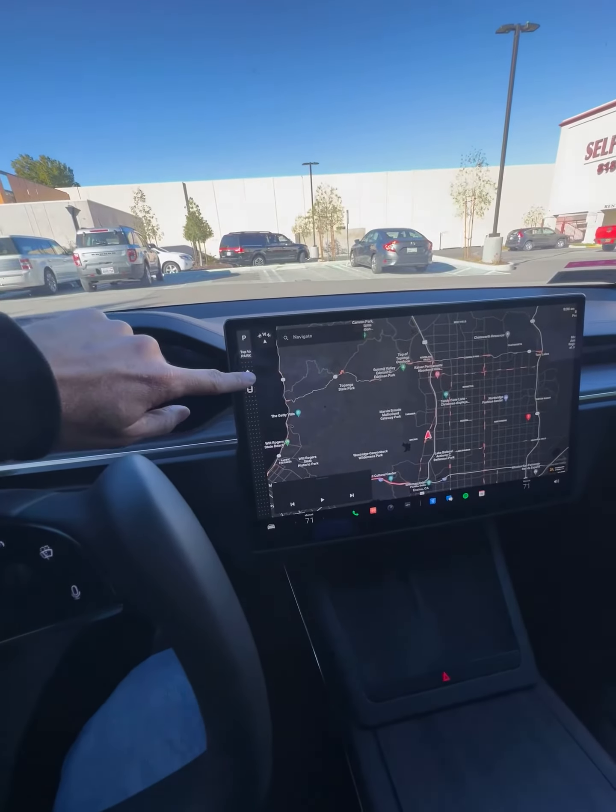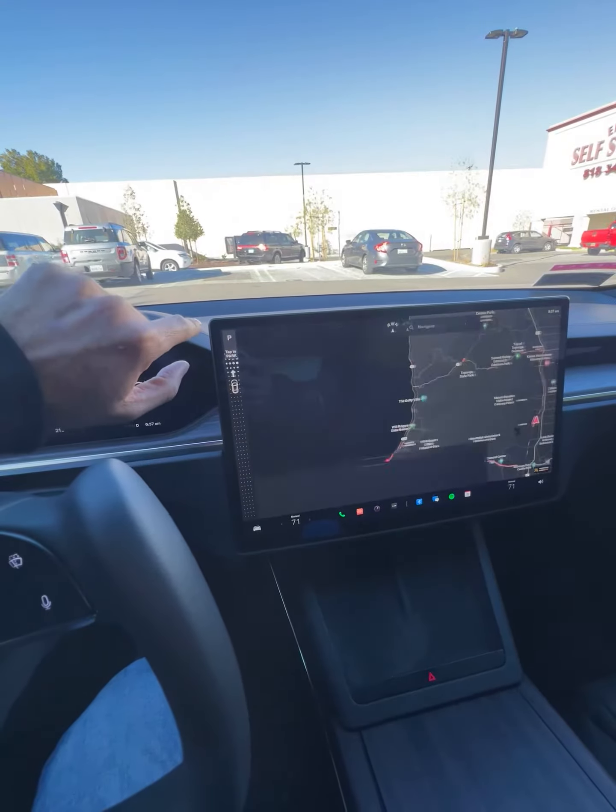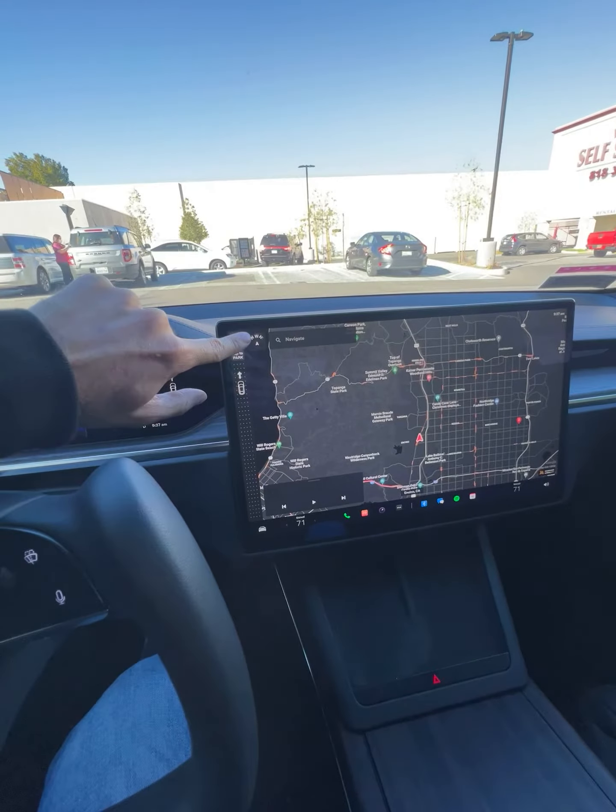Right here is your shifter, so you can go in reverse right here, or go straight and just park like this.